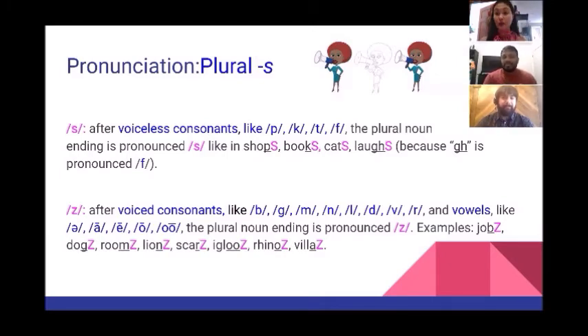It vibrates, doesn't it? That's why we pronounce the ending /z/ after these sounds. Examples: jobs, dogs, rooms, villas. Isn't that interesting?